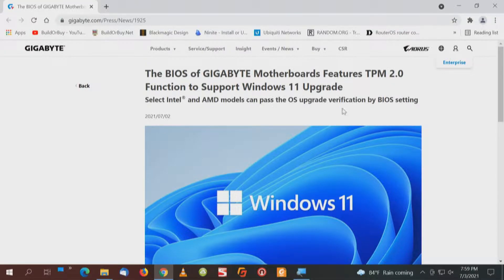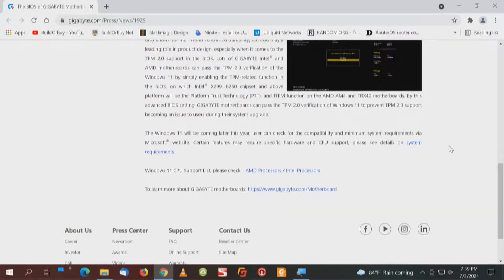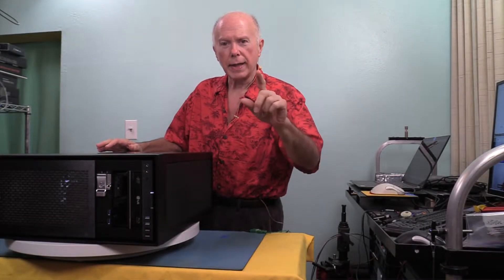Select Intel and AMD models — right, got that, we know that, we've shown it. What's curious are there's a couple of links in here I want to share with you. There's one link that goes to Gigabyte motherboards directly, all their motherboards generically. But there's also a link about AMD processors and that goes straight into Microsoft, and another one about Intel processors — that too goes straight into Microsoft. That will be in the link, take a look at it because some of that kind of blew my mind.